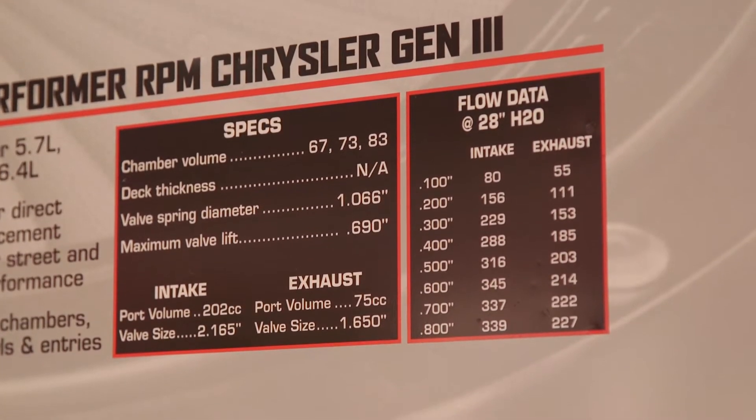Instead of being a right and left specific cylinder head like the factory cylinder heads are, we have a dual exhaust bolt pattern so it doesn't matter which cylinder head goes on what side. As far as bolt-on power, what kind of numbers are we going to see out of these cylinder heads? A lot of guys have done power adders, bigger injectors, cam, manifold, headers — the little things. What kind of horsepower increases do you think we'll see?